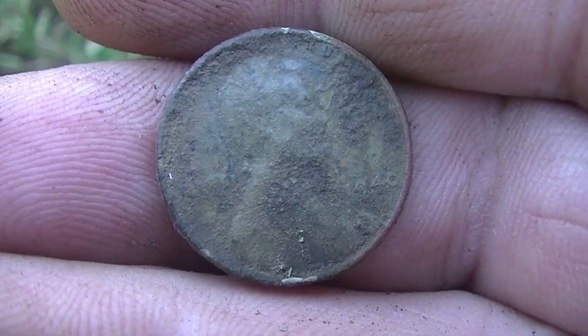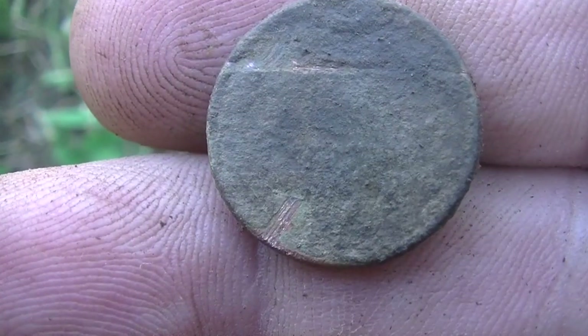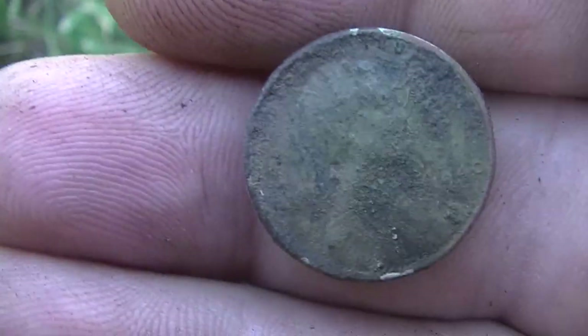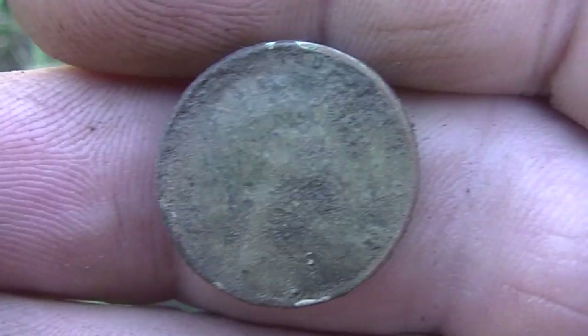Hey guys, we're in a new spot now and I just popped this out — 1940 wheat. We'll take it. I dinged it a little bit, oh well. Good one. Let's go on.